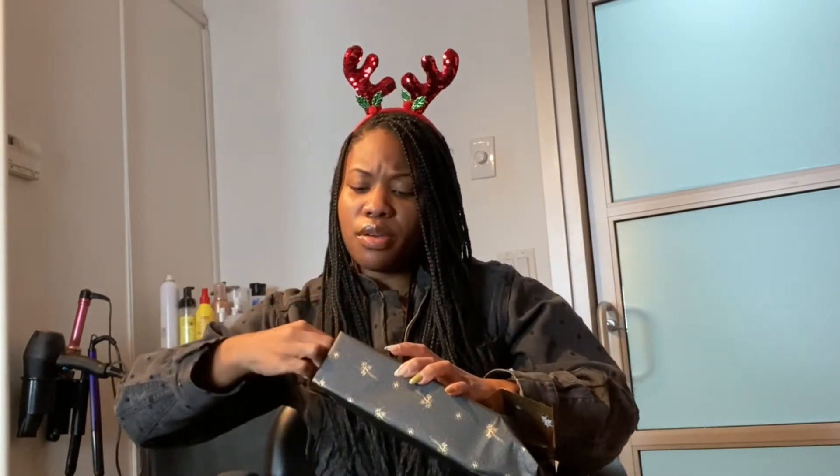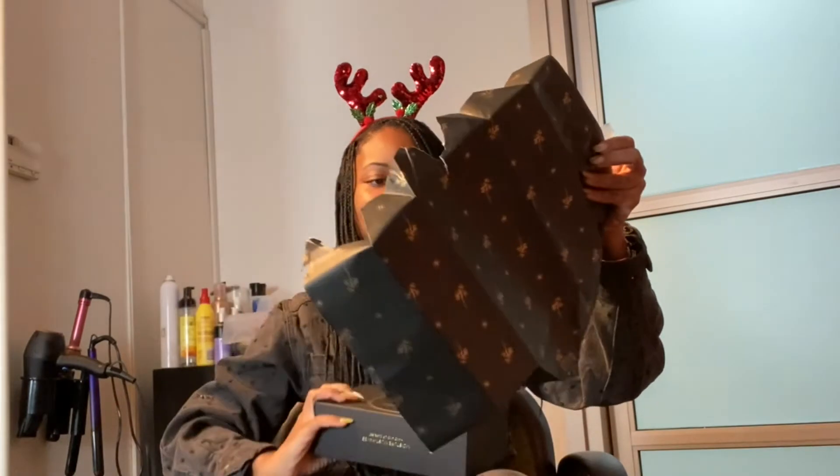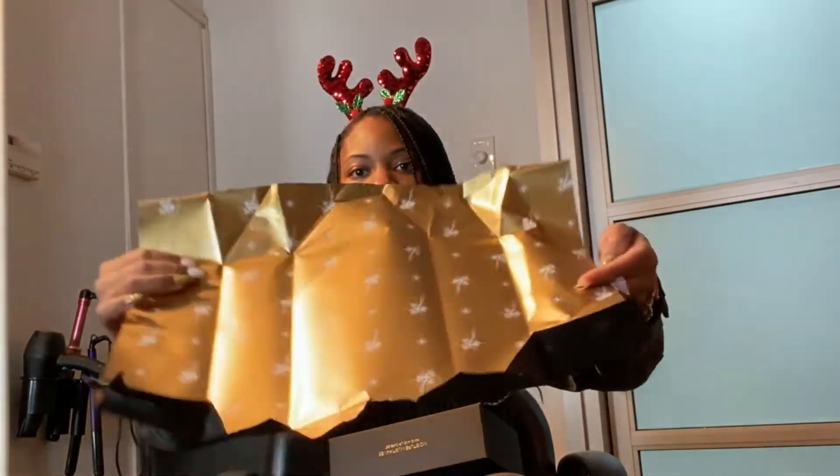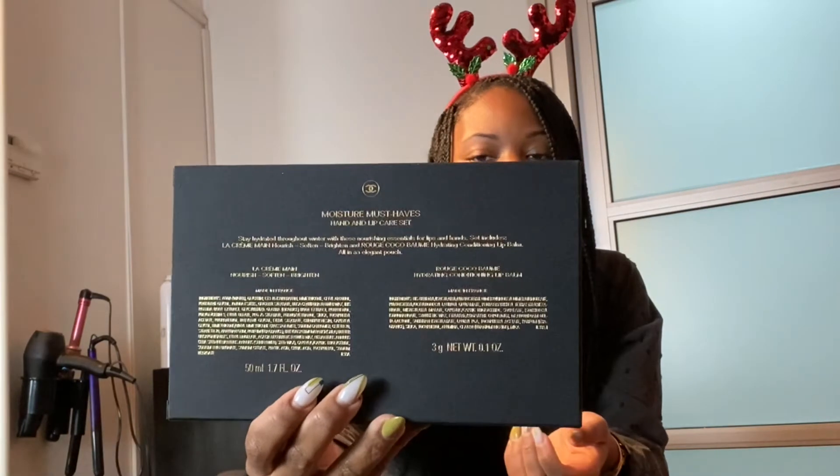I am going to carefully unwrap it because I might want to wrap it back. It comes in this cute little box, and as you can see, this cute Chanel wrapping paper — so cute! And it already comes in this cute little box. And as you can see in the back...